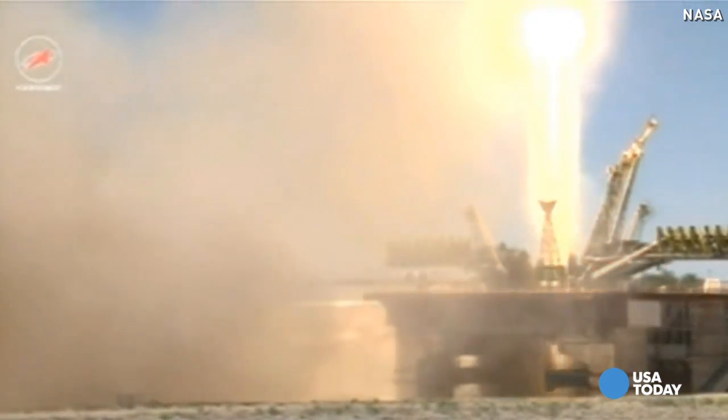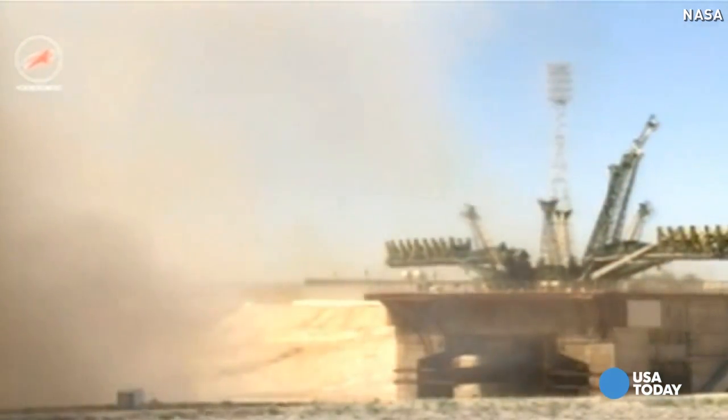Liftoff of the 60th Progress resupply vehicle en route to the International Space Station.